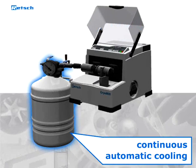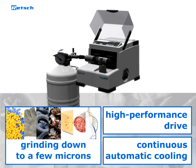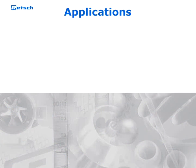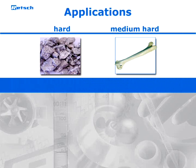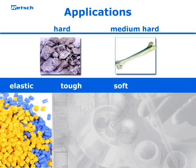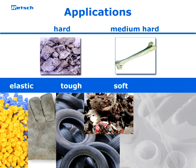Continuous automatic cooling and a powerful drive make sure that even difficult samples can be ground down to a few microns in seconds. Therefore, it is suited not only for hard and medium hard samples, but especially for elastic, tough, or soft ones like plastics, leather, car tires, and secondary fuels.